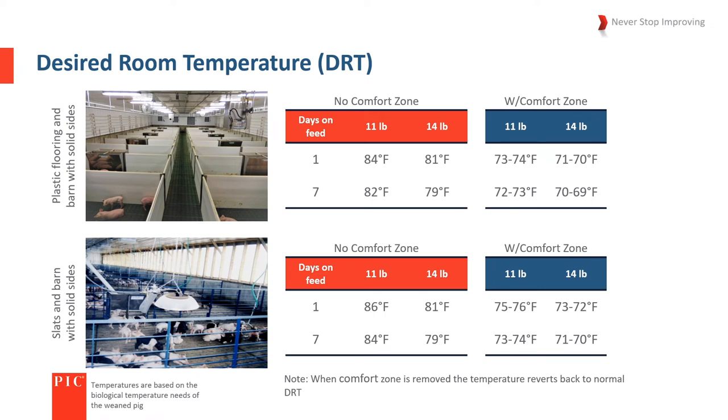The desired room temperature is dependent on the type of building, floor type, and the weight of the pigs, since a wet floor can make the effective temperature feel approximately 14 degrees cooler. It is extremely important that the barn be dry and warm when pigs arrive. Smaller piglets need a warmer temperature than heavier ones. As the pigs grow, the desired room temperature can lower by approximately two degrees Fahrenheit during the first week. By providing a comfort zone using a brooder and mat, the desired room temperature is approximately 10 degrees Fahrenheit lower than without a comfort zone.